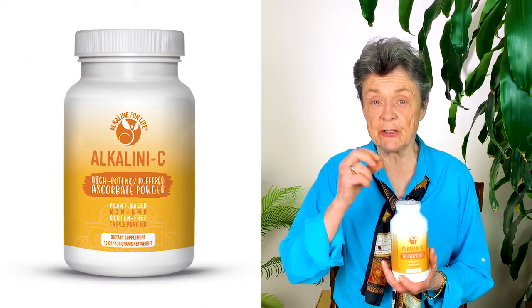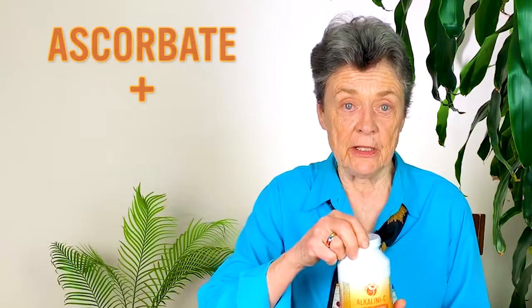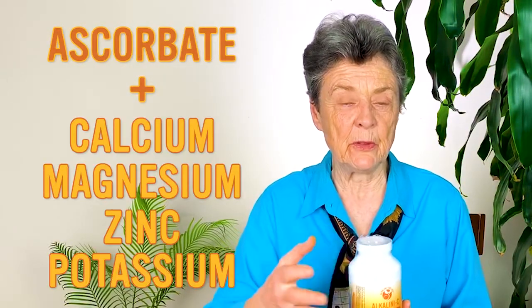What we're talking about is remineralizing the body with a truly alkalizing water. Here at Alkaline for Life we make our own alkalizing water. We take our Alkaline C, which is an ascorbate combined with minerals — that's a vitamin C ascorbate, which will alkalize because ascorbate alkalizes just like bicarbonate — and it's combined with minerals: calcium, magnesium, zinc, and potassium. We put this in our water and it makes a very lovely alkalizing drink. If you take the trouble to measure your pH with these pH strips first thing in the morning, you'll see that this alkalizing mineral water will effectively change your urine pH and help you reduce metabolic acids.